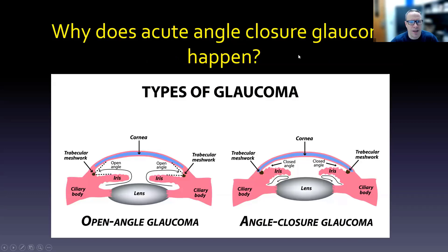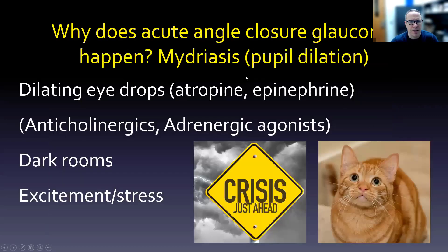Let's start with acute angle closure glaucoma. There are two types: open angle, where the angle is wide open just before the cornea, and closed angle, where the angle is a bit sharper. The real issue is some form of mydriasis — pupillary dilation — which might be caused by eye drops like atropine, an anticholinergic, or epinephrine drops, an adrenergic agonist. Atropine is anticholinergic; epinephrine is an adrenergic agonist. Both open the eye really wide.